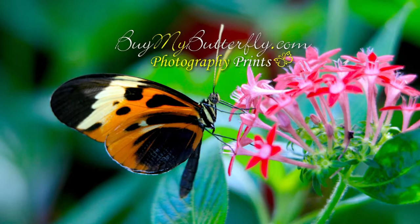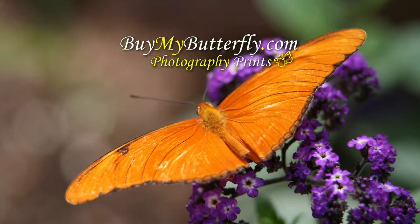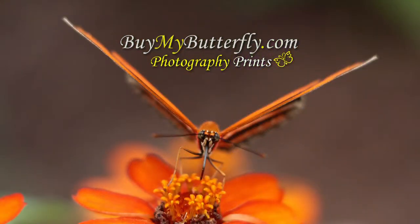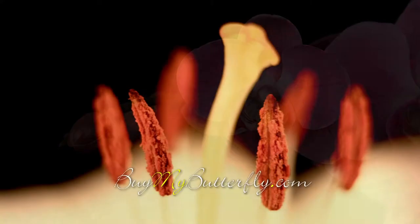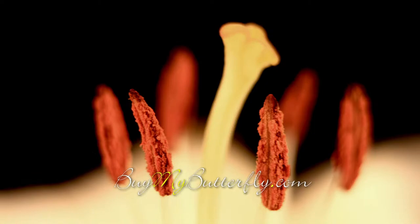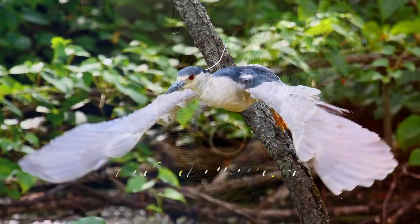Bring the beauty of nature into your home with colorful photography prints by BuyMyButterfly.com. Buy high-resolution nature photos on canvas or paper in sizes up to 30 by 40 inches. At BuyMyButterfly.com, you can order square prints and ready-to-hang metal prints.